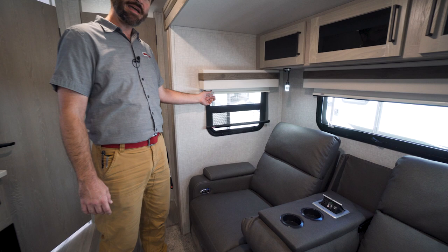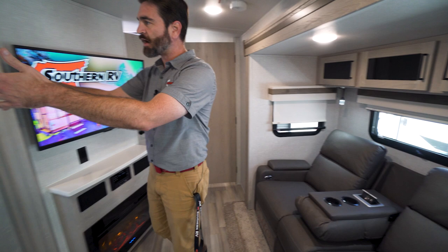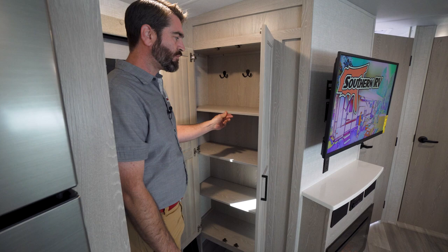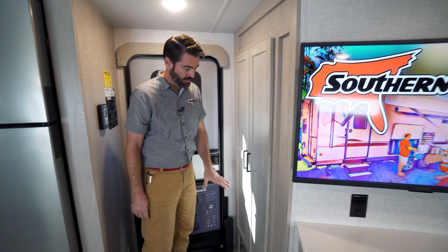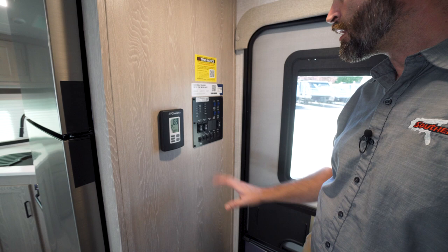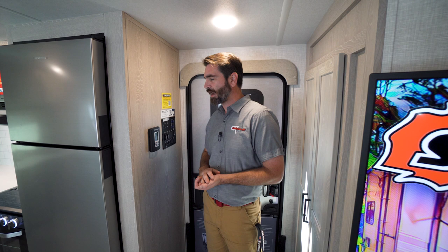Right at the entryway, in addition to the kitchen storage, there's a cool little closet that can be used as a pantry or — with shelves removed — as a hanging closet. There's also a dedicated spot to store your shoes right as you come through the door. The control panel is easily accessible at entry too, with all rocker switches and the thermostat control right there on the right.